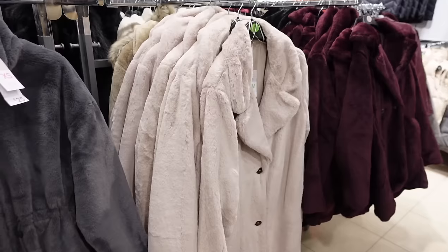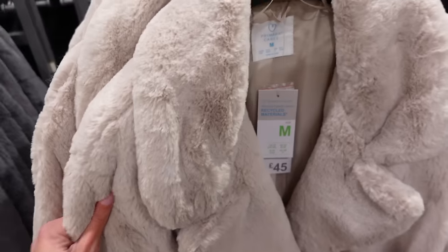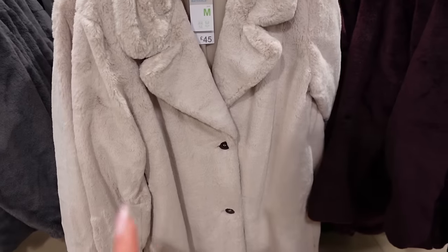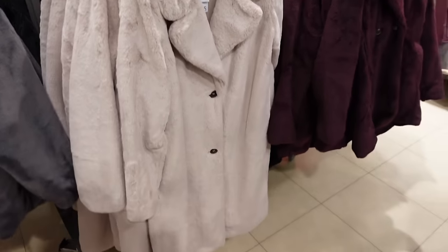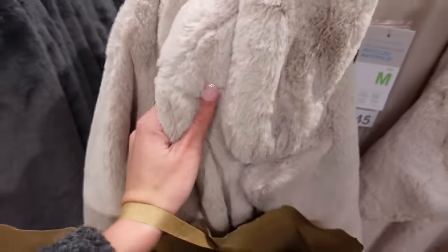I quite like this fluffy beige coat — £45. I don't love the buttons, I wish they were less noticeable and standout-ish, but I absolutely love the colour. It's like a full-length lined fluffy coat and it is so soft.